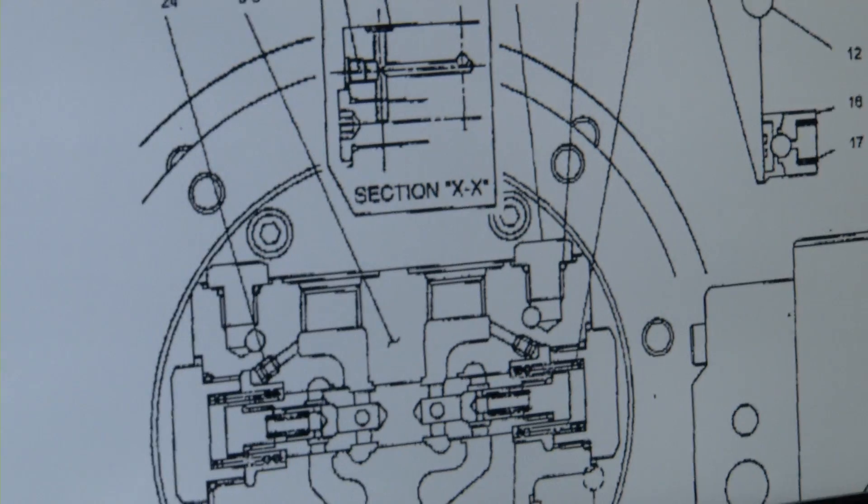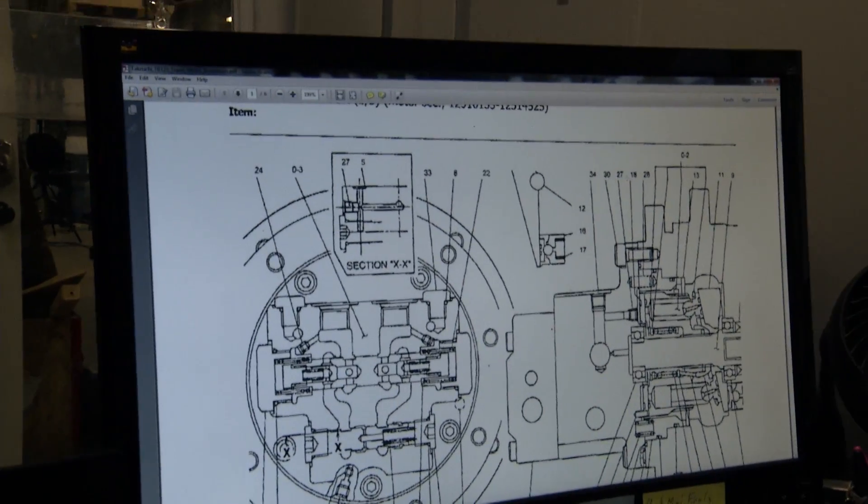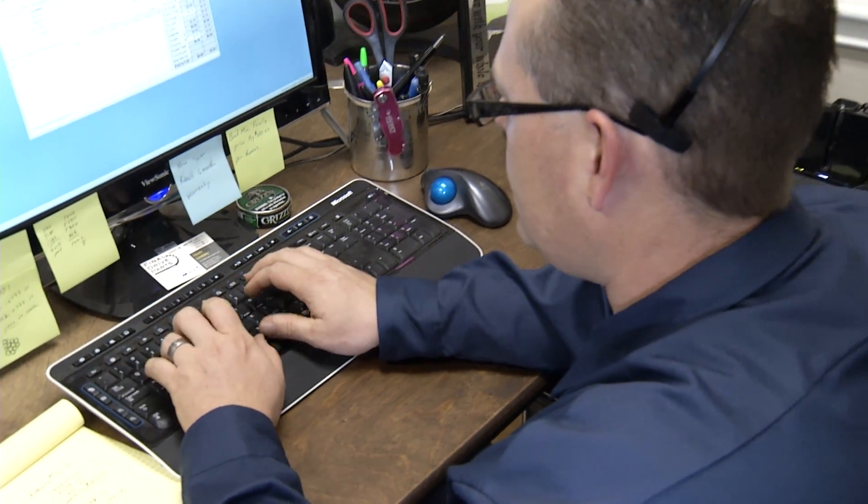Thank you for calling Woodland Fluid Power. How may I help you? Our staff knows the machines and parts. We're not a call center — we're problem solvers.